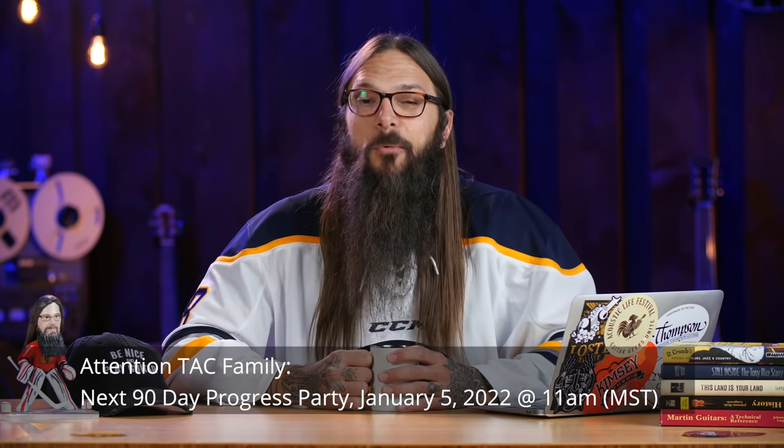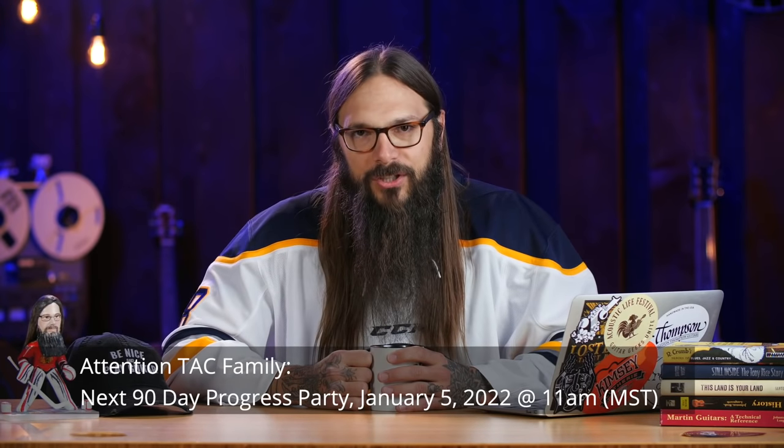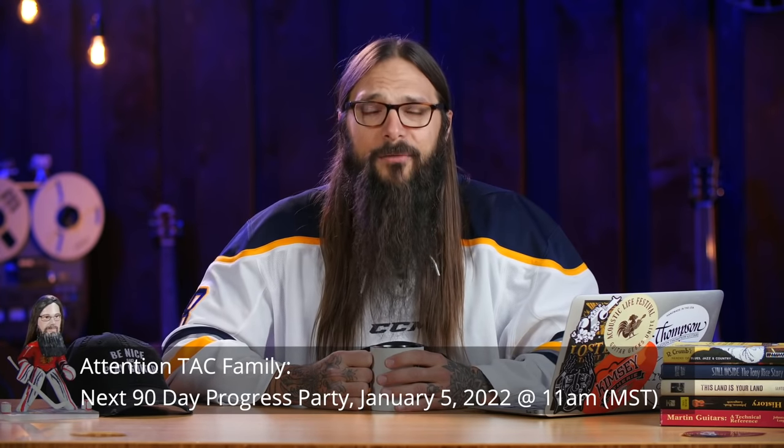Richard shared this on the most recent Tony's Acoustic Challenge 90-Day Progress Party. For TAC members wanting to attend the next one, please mark your calendars for January 5th, 2022 at 11 a.m. Mountain Time — that will be the next live Tony's Acoustic Challenge Progress Party, and it's sure to be an awesome one. In fact, it's the best way to kick off 2022 as your best year of guitar yet.